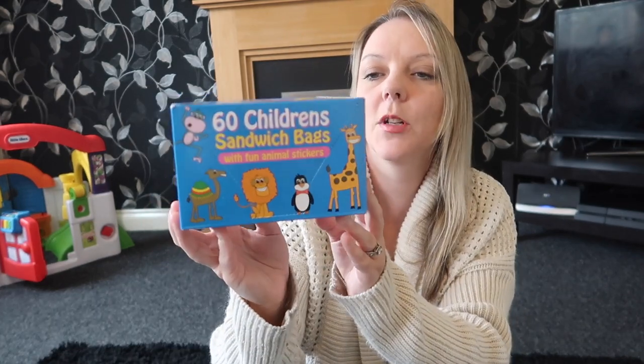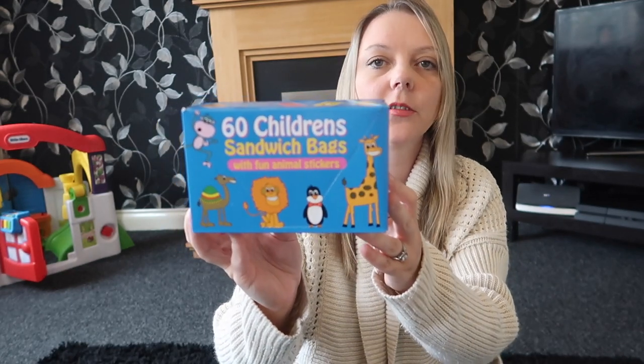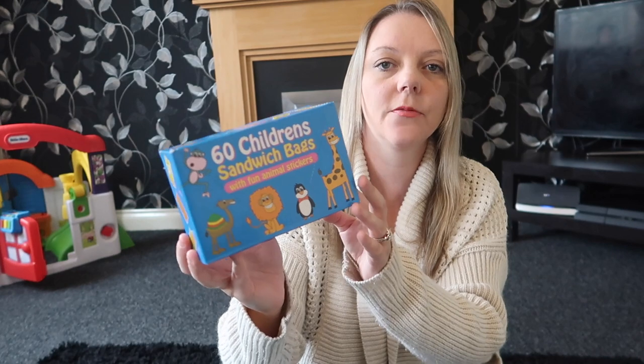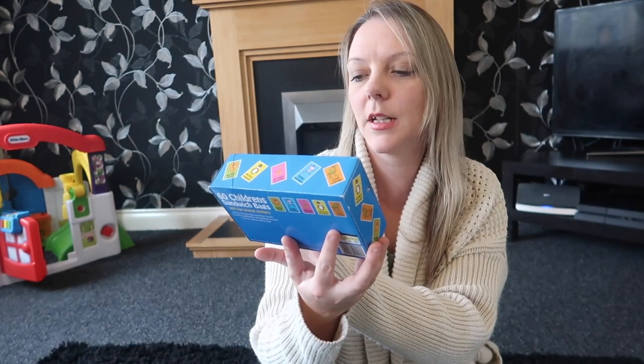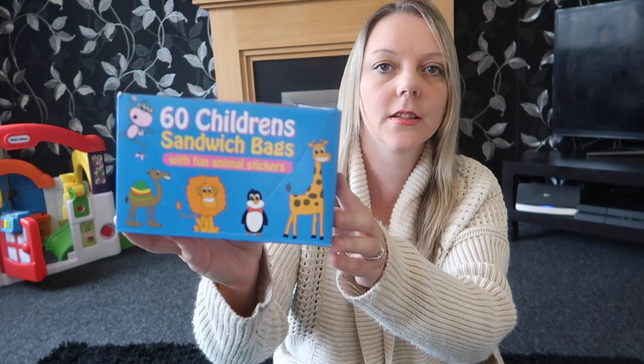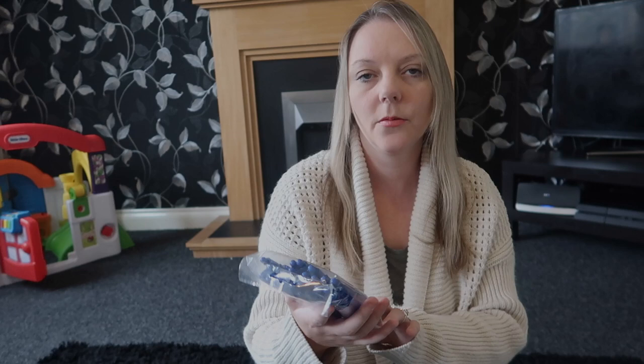Next up I got some sandwich bags that have got fun animal stickers on. I thought these would be quite good for the kids' sandwiches — every day they'd have a different sticker. They've got giraffes, monkeys, penguins, camels, things like that. You get 60 in there for a pound. We're forever needing pens so I just picked up a 20 pack of blue ballpoint pens for a pound as well — hopefully they'll keep us going for a while.